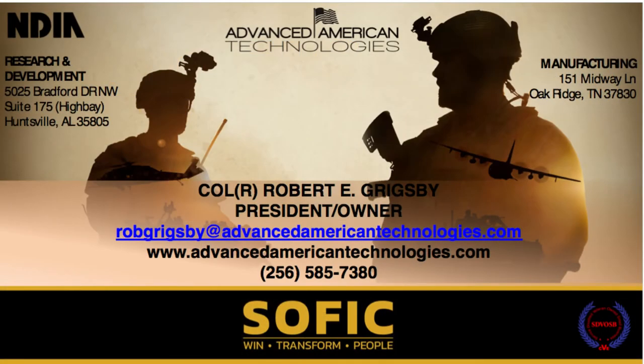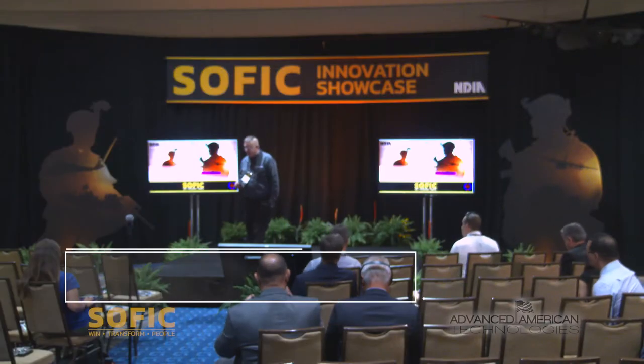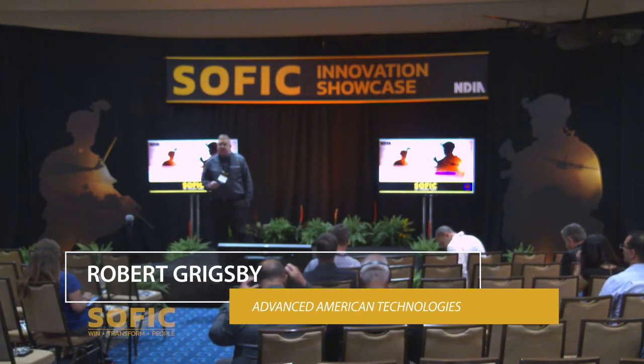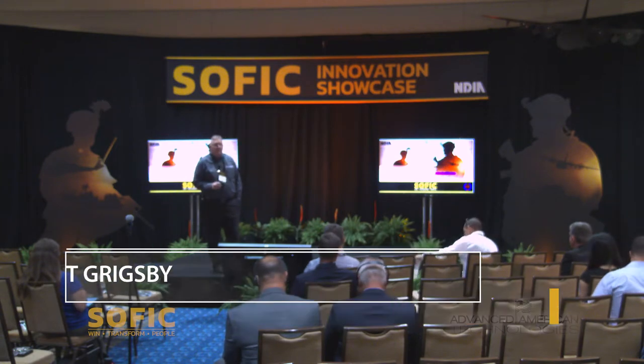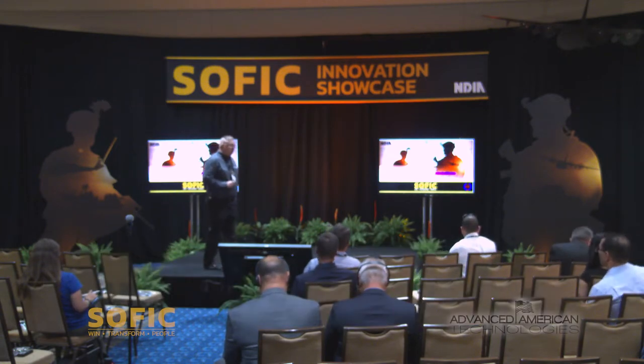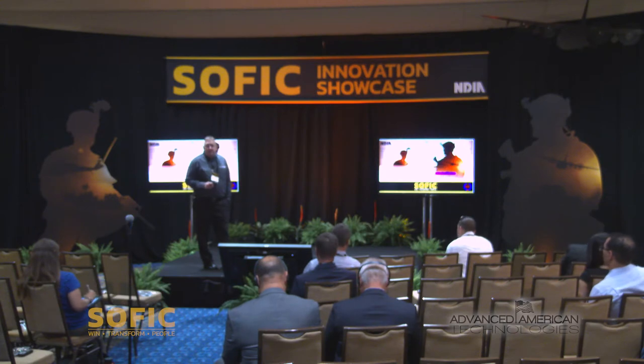I appreciate the opportunity to come here and talk to you a little bit about my company. We're located in Huntsville, Alabama, where we do research and development, and we also have a manufacturing facility we just stood up in Oak Ridge, Tennessee. I'll explain the reason for the Oak Ridge facility in a minute.